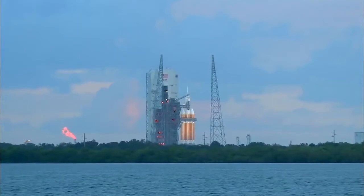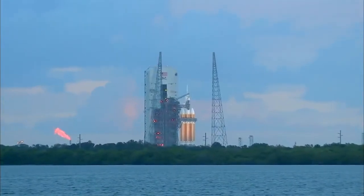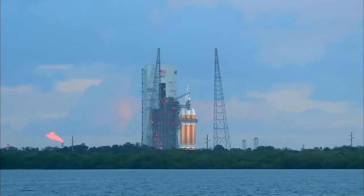20. T-minus 20 seconds. 15. Rofi ignition.